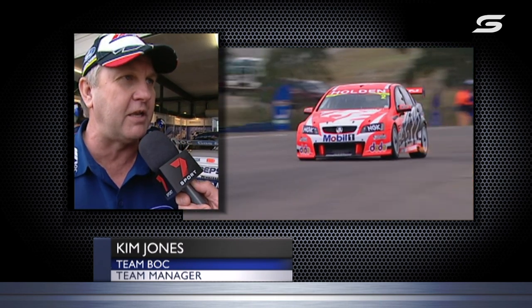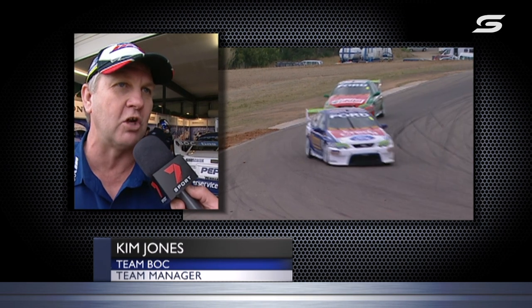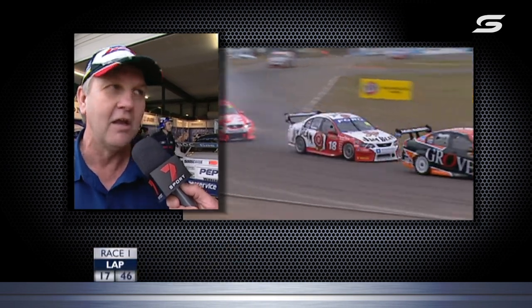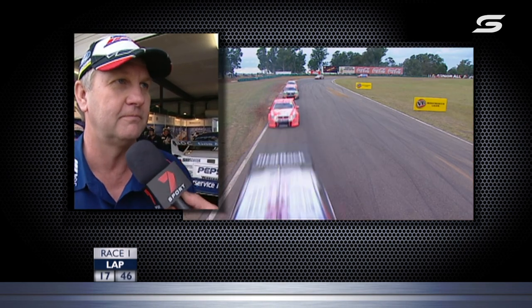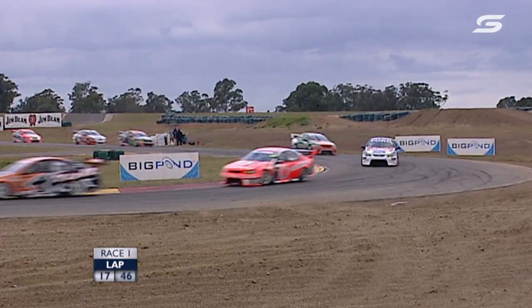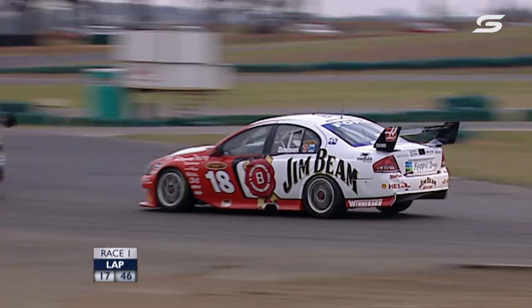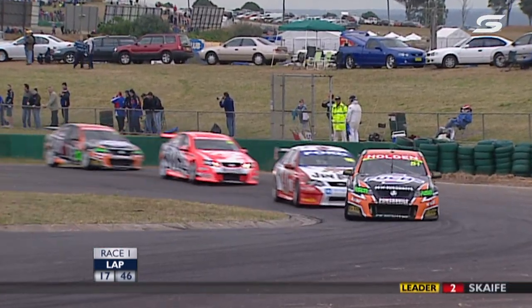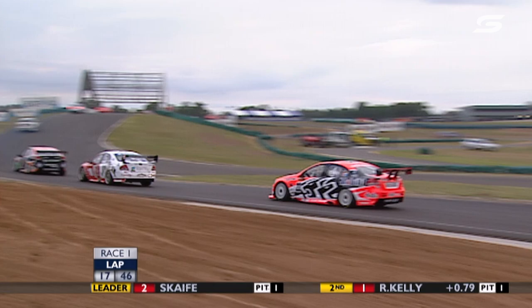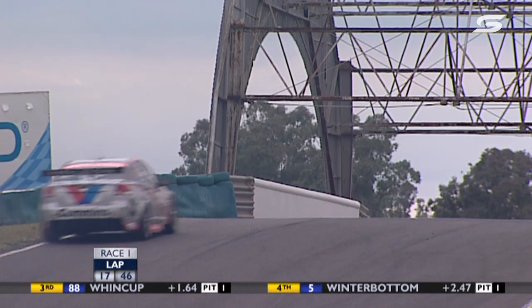The BOC entry is out in 21st position, when they should really be about 10th. The safety car situation cost them dearly. Will Davison is 7th, Greg Murphy 6th — although Murphy told Neil Crumpton pretty straight out that the car wasn't suiting him. Still, he's managed to muscle his way right through the field.